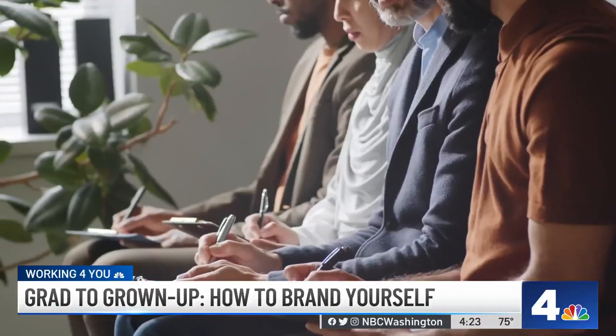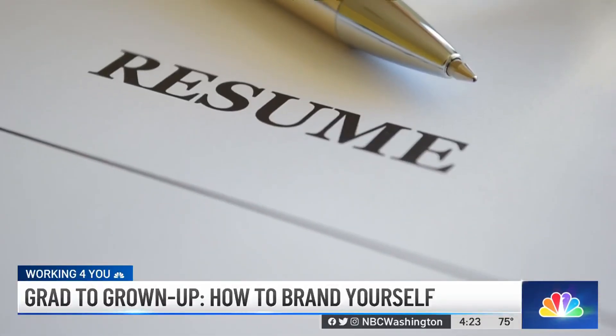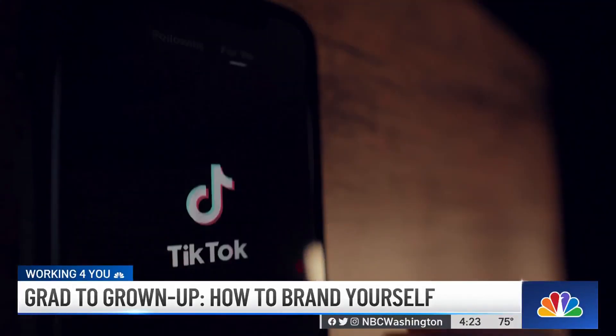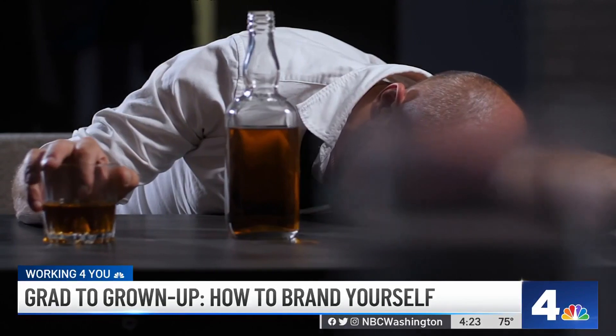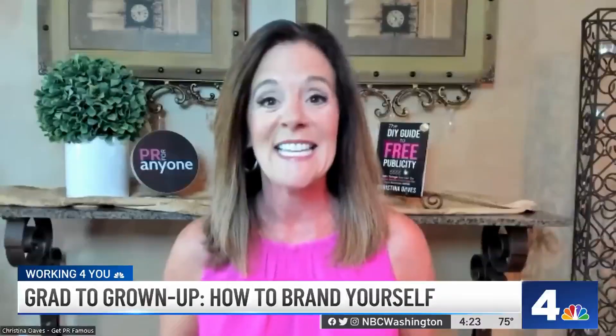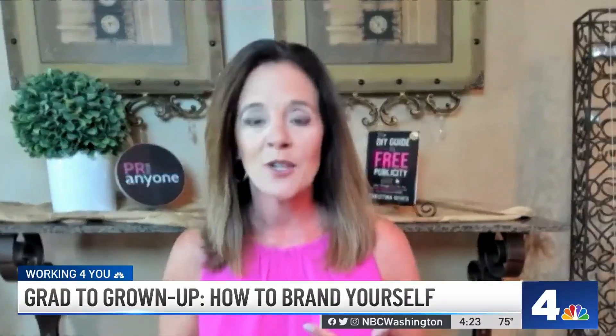If you're having a tough time getting a job, it may not be your resume standing in your way. It could be from your social media. All of those party pics from college parties — well, they're not a good look and could leave a bad impression. What's important to realize is anyone is going to Google you before they interview you, before they hire you.